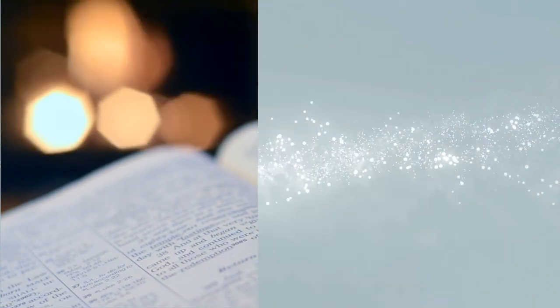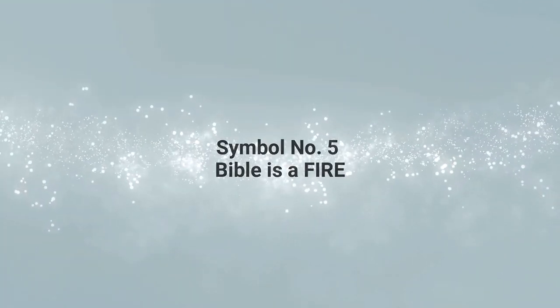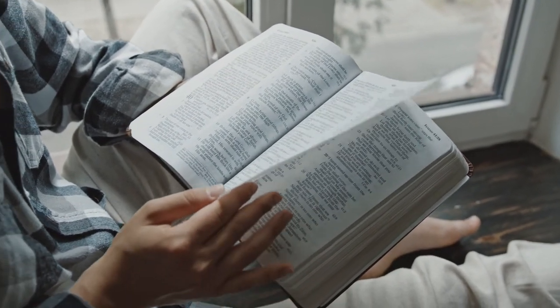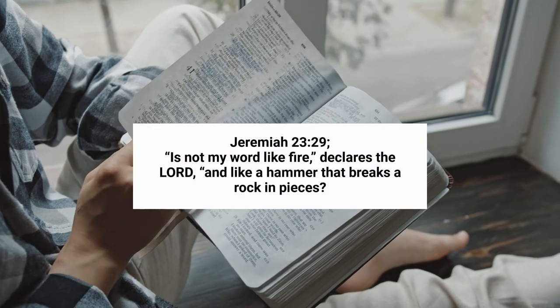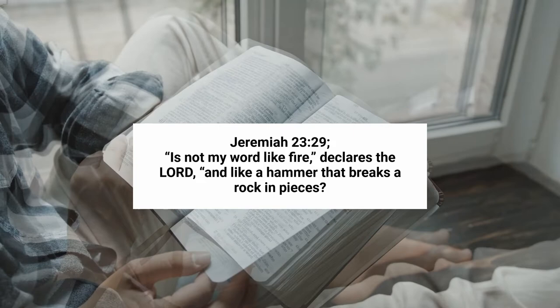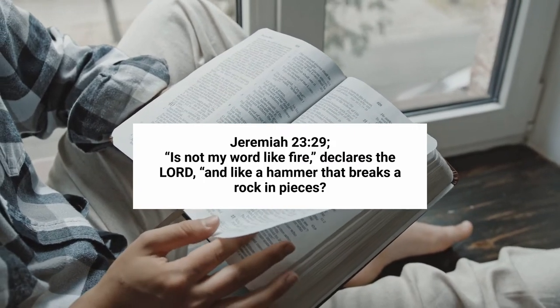Symbol number 5 is fire. The Bible is a burning word, consuming dross in the hearer. Jeremiah 23 verse 29 reads: Is not my word like fire, declares the Lord, and like a hammer that breaks a rock into pieces?